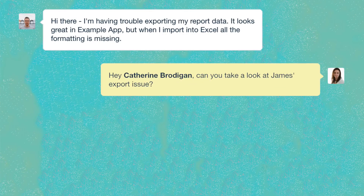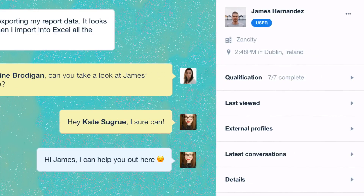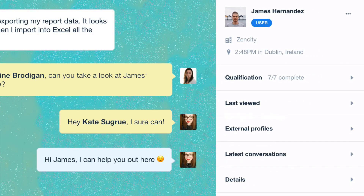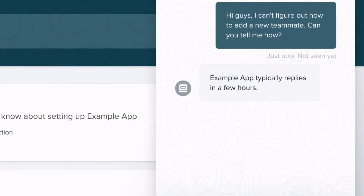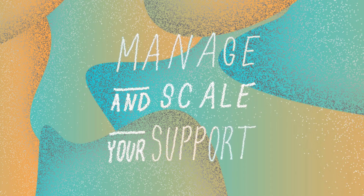How to work as a team to solve problems customers can't fix on their own. How to resolve issues fast with rich customer data right in the inbox. How to save time with an integrated help center and intelligent automated replies. And a whole lot more — everything you need to manage and scale your support with Intercom.